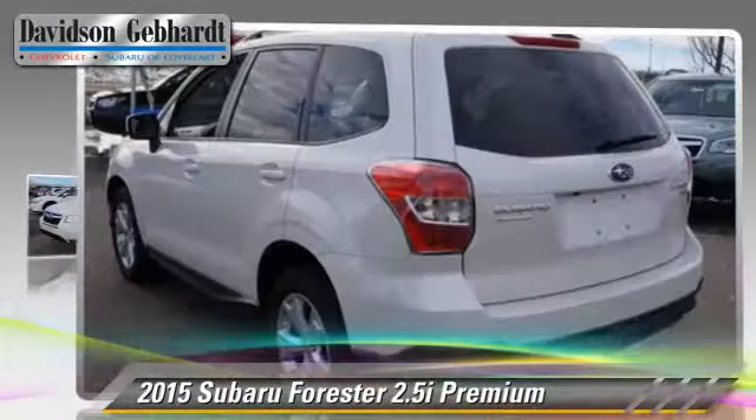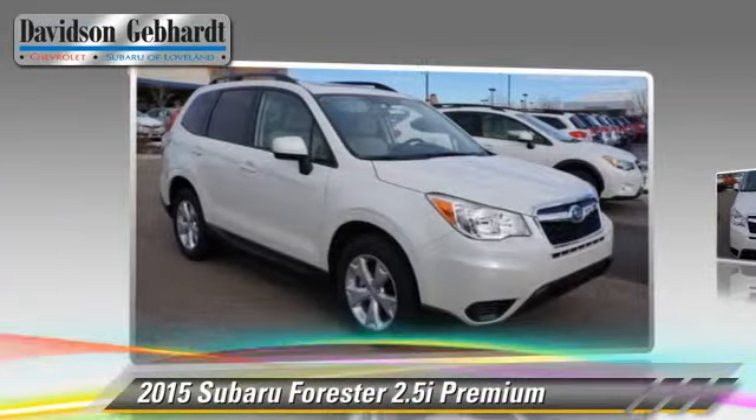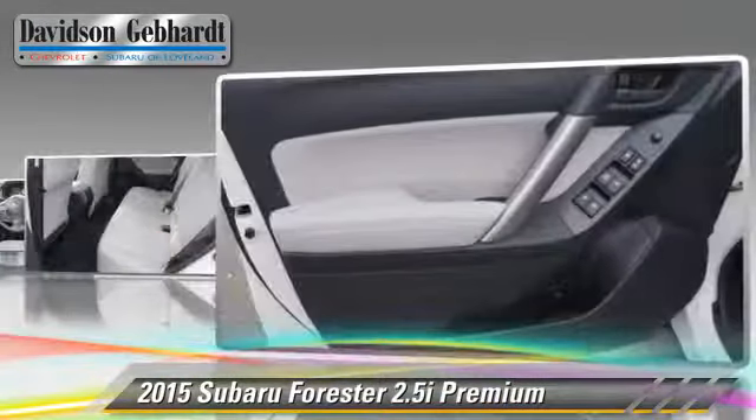Powered by a 2.5-liter four-cylinder engine with a continuously variable transmission, this vehicle is well equipped. This Subaru features alloy wheels, a sunroof, and all-wheel drive.